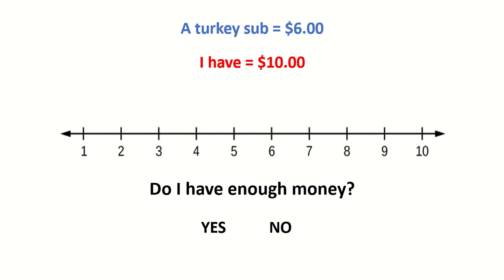A turkey sub costs $6. I have $10. Do I have enough money? Yes. 10 is more than 6, so I have more money than I need.